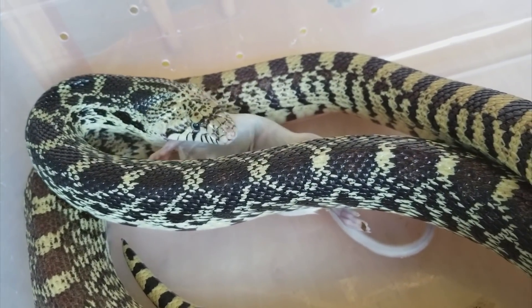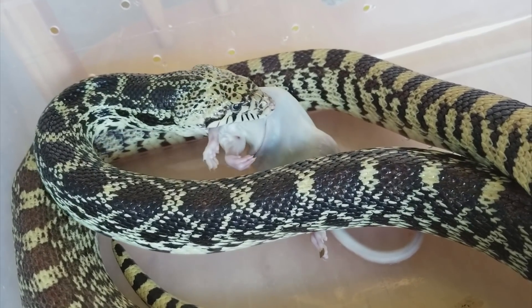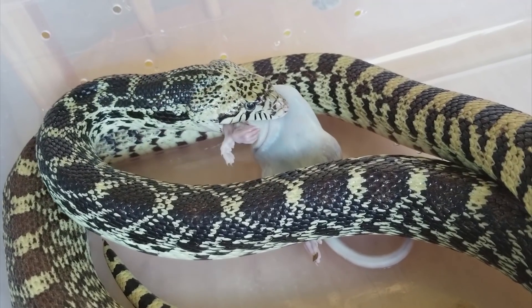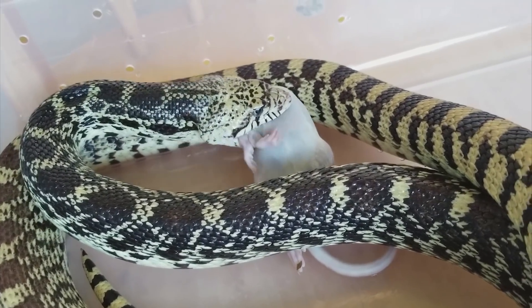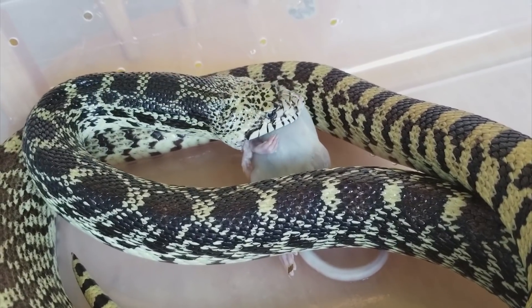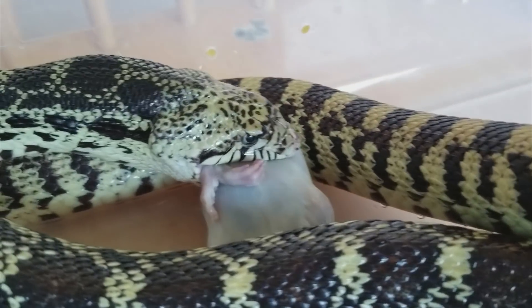In case you don't already know, snakes have teeth that curve backwards. Their teeth are fang-like in shape, even though they're not all fangs — they're just teeth — and this shape helps them get a better grasp on their prey. Without feet or legs to hold on to their prey, the teeth help hold it in place and prevent the animal from leaving their mouth after it has entered.